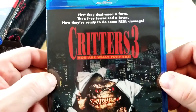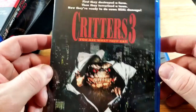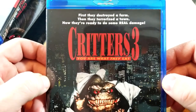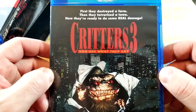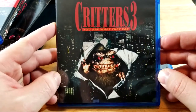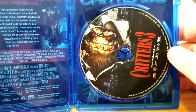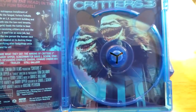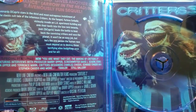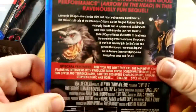Critters 3 — Manhattan or whatever. I thought it was Los Angeles. Maybe it's Los Angeles, but it kind of just could be like a New York. First they destroy a farm, then they terrorize a town, now they're ready for some real damage. Critters 3: You Are What You Eat. Now let's do the inside first. So they're kind of all very similar disc art, which is cool. There's the back.